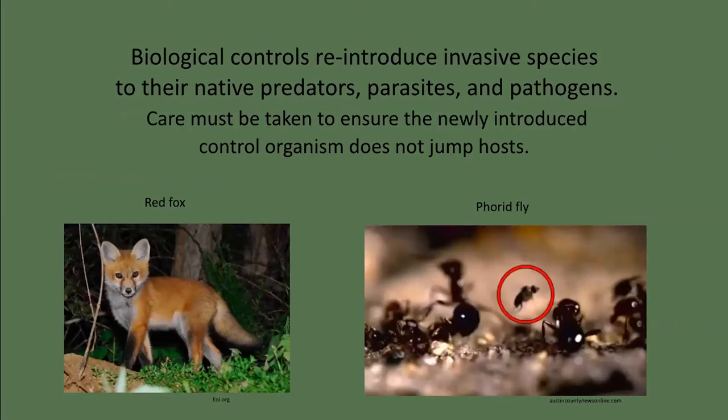Biological controls work by introducing a predator, parasite, or pathogen that acts as a population control on the invading species in its natural landscape. Great care must be taken to ensure the newly introduced species does not jump hosts. The red fox was introduced to Australia to control exploding populations of introduced rabbits — the foxes predated on rabbits but also on native marsupials. The Indian mongoose was introduced to the New World, including Hawaii, to control rat infestations. Mongoose do eat rats but are opportunistic and also eat birds. Mongoose are diurnal while rats are nocturnal, so now birds in Hawaii are threatened by both rats and mongoose. Any potential biological control must go through years of testing to ensure it will have no unanticipated impacts.